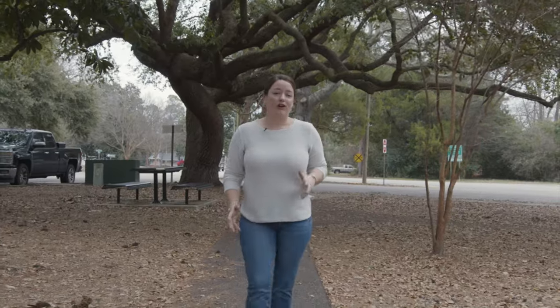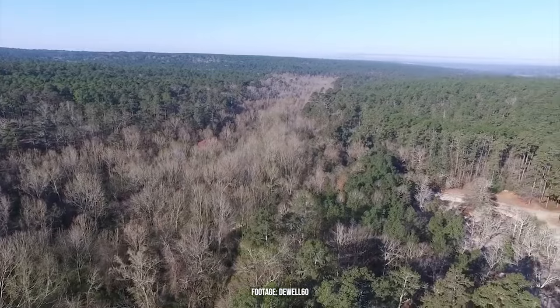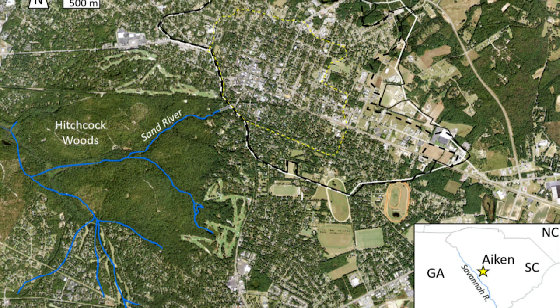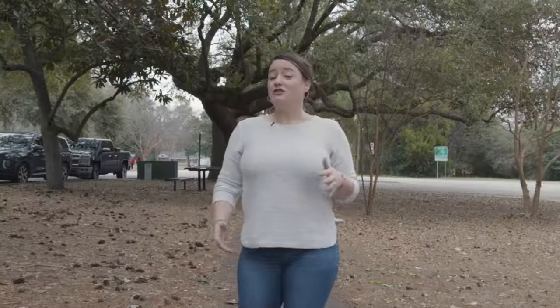This is probably one of our most well-known landmarks — Hitchcock Woods. It's the largest privately owned urban forest in the United States. If you look at a map of downtown Aiken, it's a big green space basically right in the middle. There are 2,100 acres and 70 miles of trails to explore. It's free and open to the public sunup to sundown, but there are no bicycles and no motor vehicles allowed. Pro tip: there are seven entrances around the perimeter of the woods, so make sure you pick up a map from one of the boxes so you don't get lost.